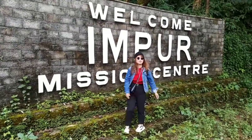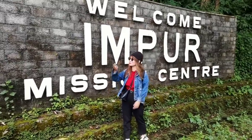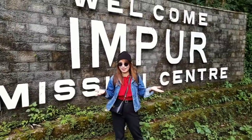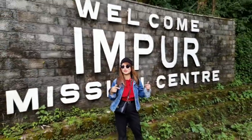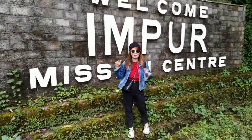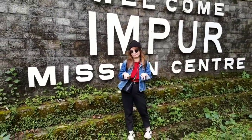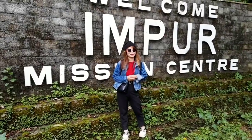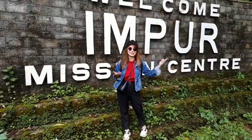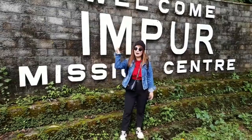Hi everyone, welcome back to my channel. Today I brought you all to our mission center in Impur. This is a very beautiful place here at Nagaland and here you will see so many firsts. This is also called Jerusalem because so many things which you see in Jerusalem you will also see here. So let's go around.